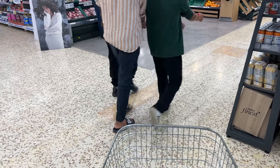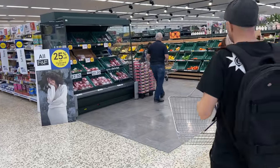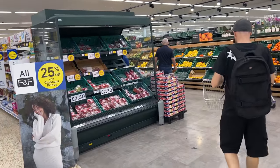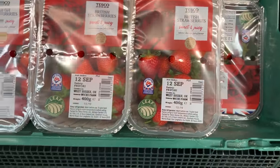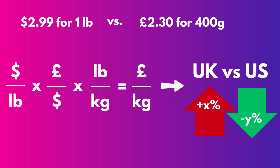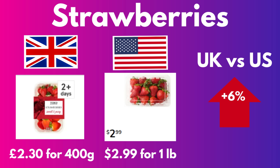Like any good grocery shopper, I'm going to begin my shopping trip in the produce section. Let's look at the cost of strawberries. These fine British strawberries from West Sussex are £2.30 for a 400 gram punnet. Converting from imperial to metric measurements and converting currencies to make an equivalent data point, the result was that the British strawberries are 6% more expensive than the American ones.